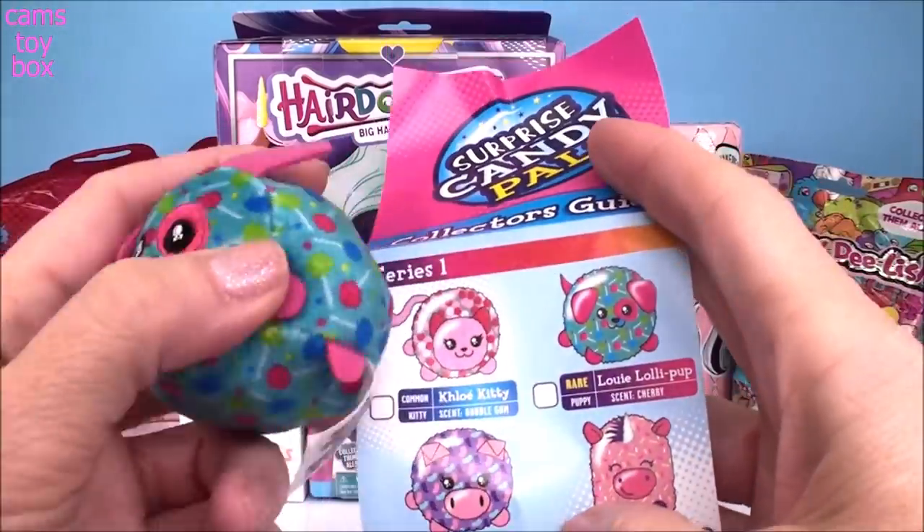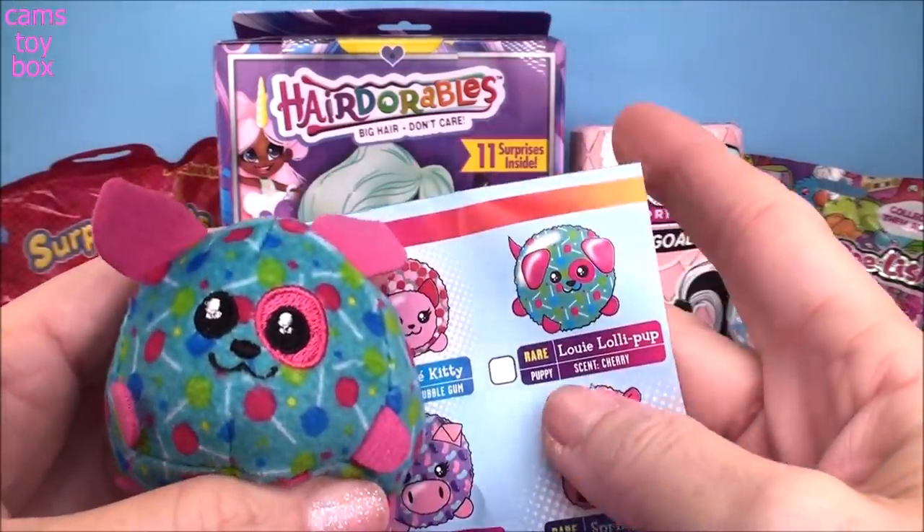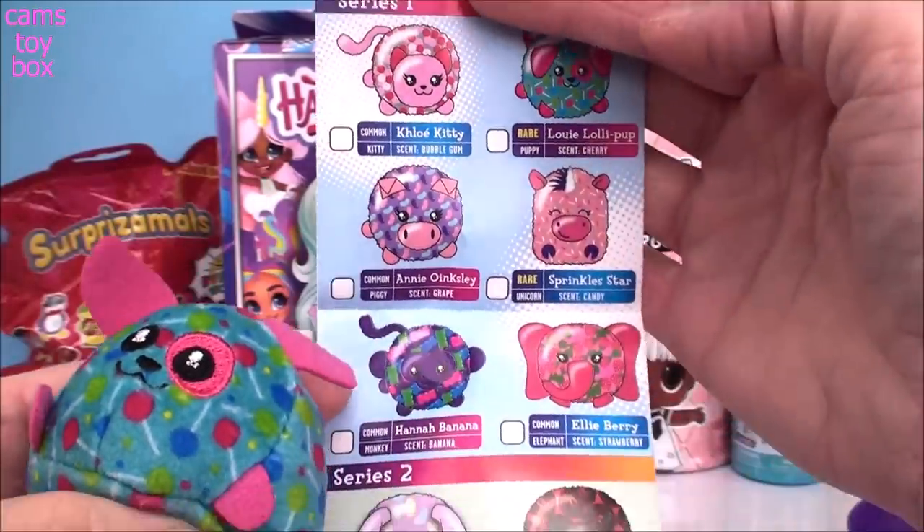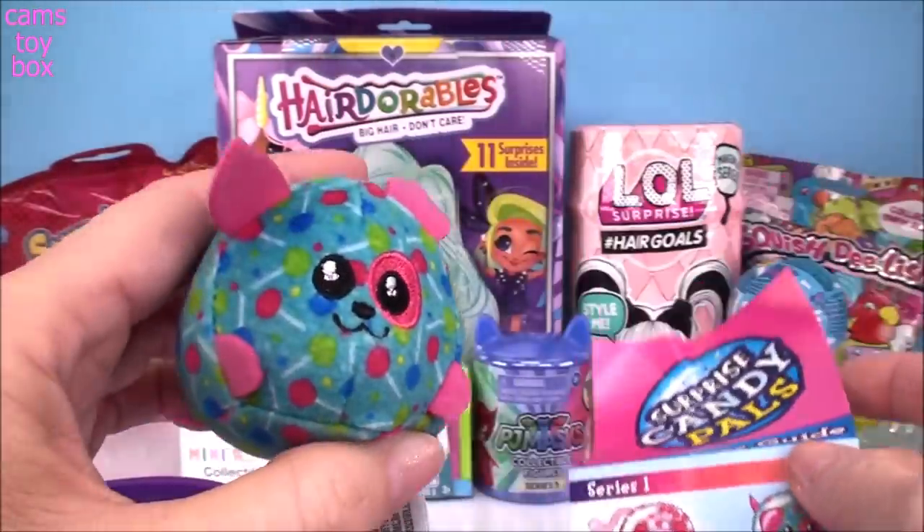Here is the collector's checklist. And we got a rare one guys — we got Louie Lollipop. He is cherry scented and that's super cool. He's a rare one. Here's all the other ones. They're actually really, really super cute.